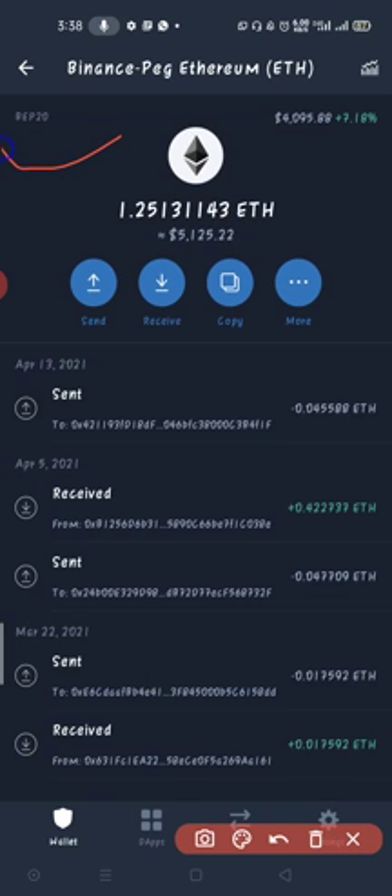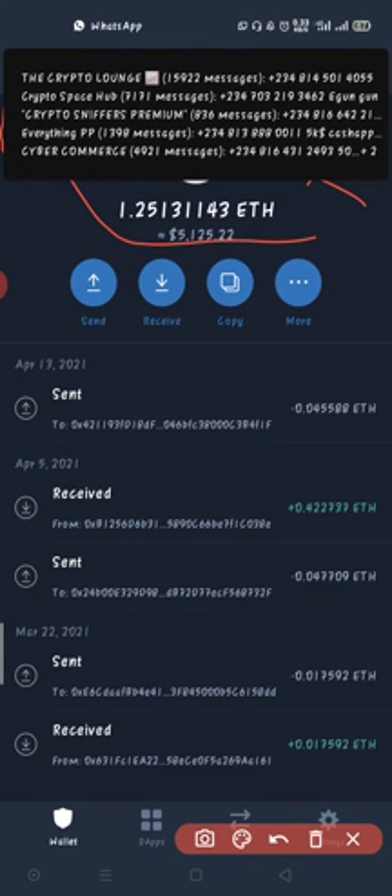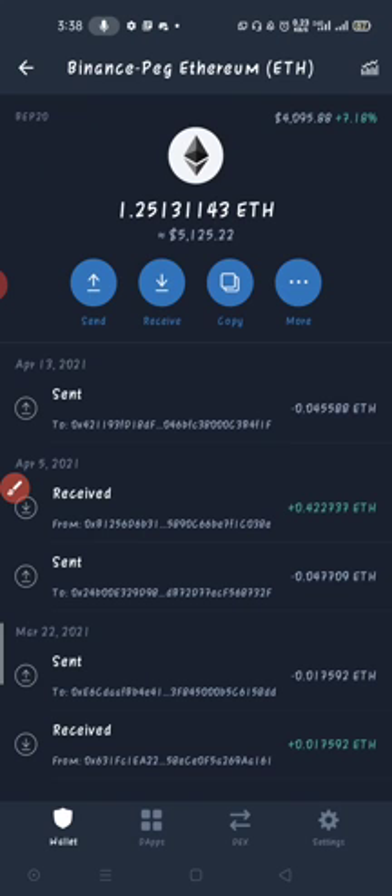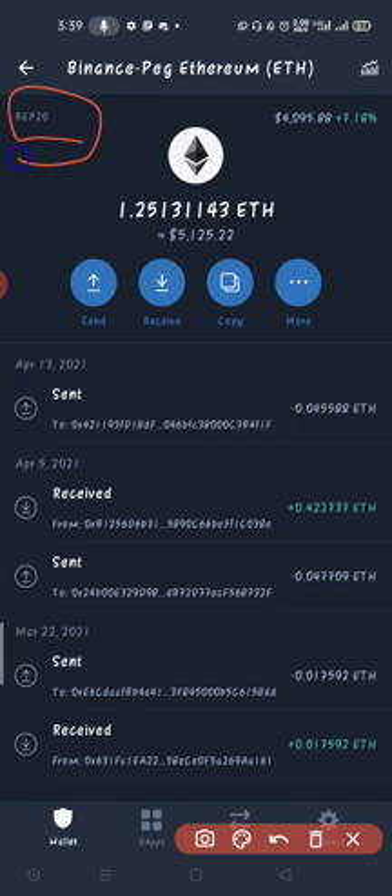I decided to use BEP20 because it's hosted on Binance Smart Chain, so when I send it from Binance to my Trust Wallet it doesn't cost me a high gas fee — only a lower gas fee. However, this Ethereum I can't use to trade on Uniswap, because it is not ERC20 Ethereum — it is on the Binance chain. It's the same Ethereum but on a different blockchain. I want to trade on Uniswap, which needs Ethereum on the Ethereum blockchain, which is ERC20.